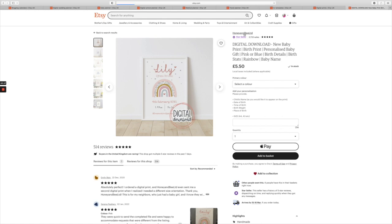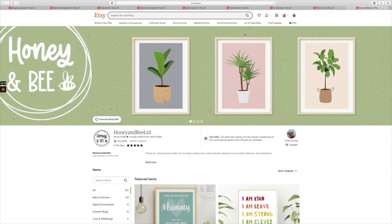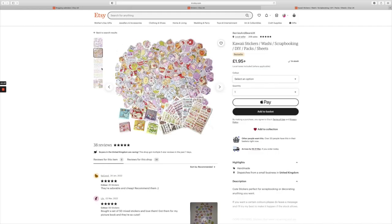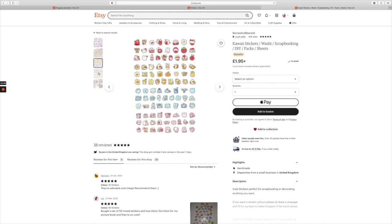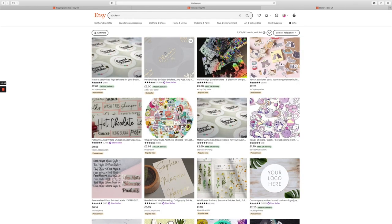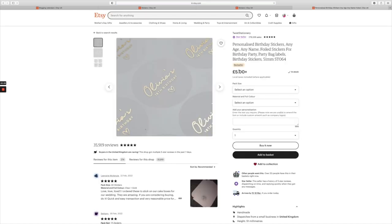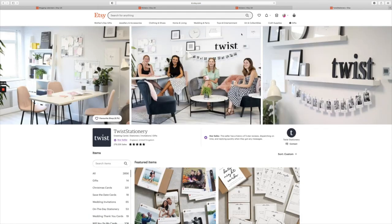Number fifteen is stickers. If you're a designer and you like making fun creations, think about creating stickers — ones that people can put on their cars, on their laptops, on their notebooks, anything. Think about what other stickers you can actually create.